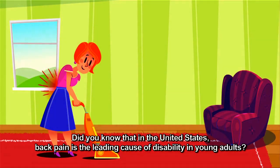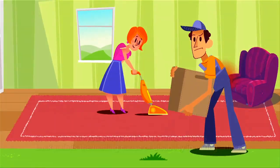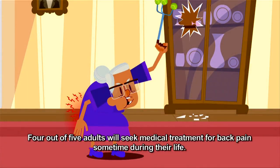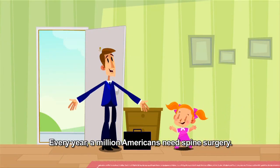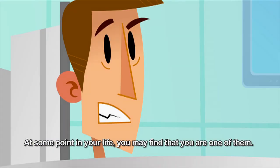Did you know that in the United States, back pain is the leading cause of disability in young adults? Or that back pain is the most common occupational injury? Four out of five adults will seek medical treatment for back pain sometime during their life. Every year, a million Americans need spine surgery. At some point in your life, you may find that you are one of them.